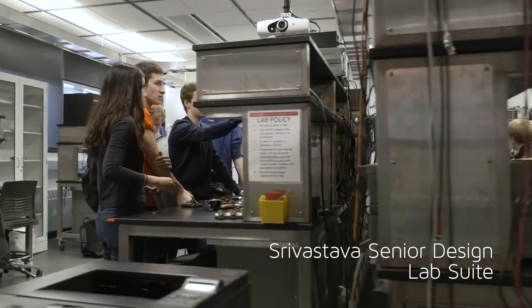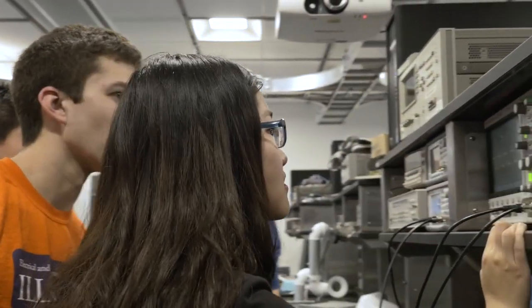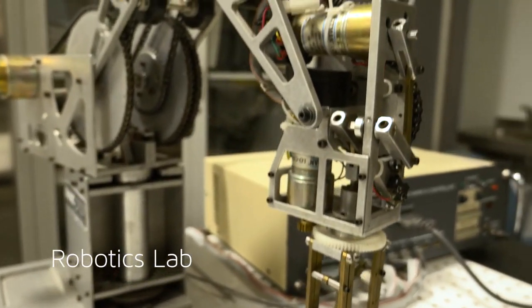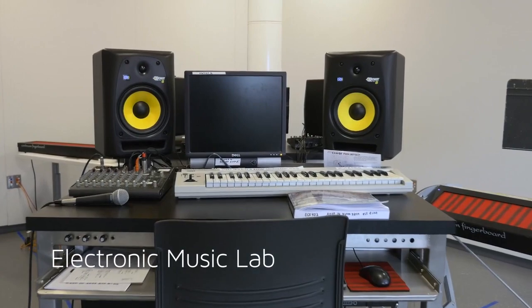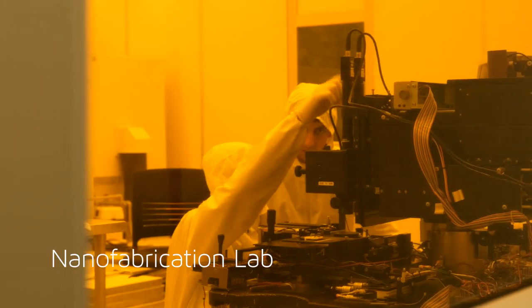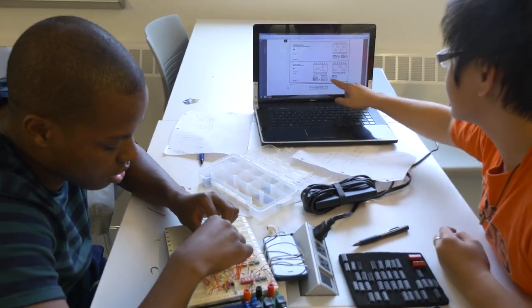The building features 25 instructional laboratory spaces, so students can learn skills that appeal to their passions, whether in the robotics lab, the electronic music lab, or the nanofabrication lab. The building also features flexible spaces, which allow students to pursue their dreams.